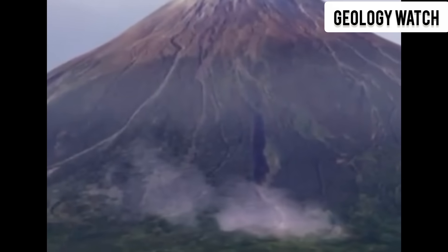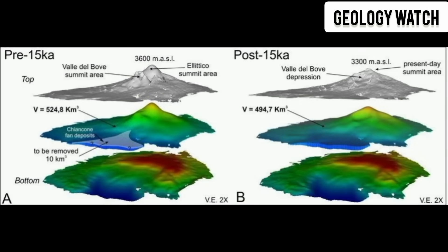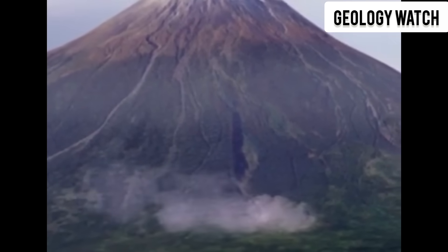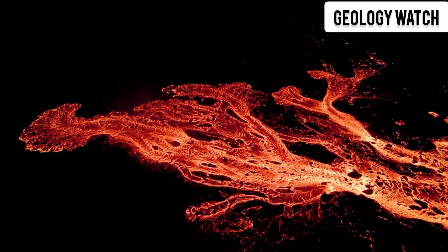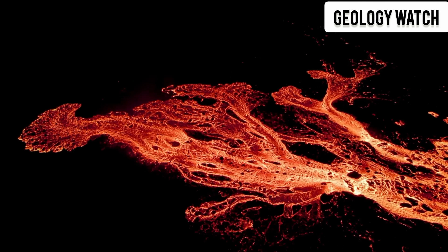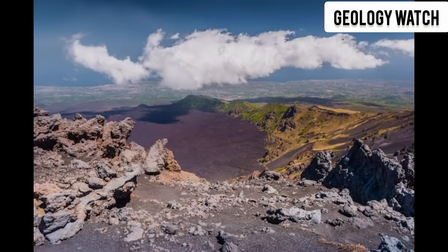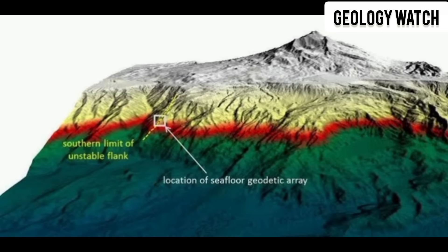The entire southeastern flank of Etna — a massive block of rock weighing billions of tons — is sliding downhill, inching toward the sea. At first, they thought the movement came from magma rising beneath the mountain, pushing it outward. But deeper studies revealed a different truth: the mountain is collapsing under its own weight. Gravity is pulling it down and outward. Not upward pressure, but downward failure. A slow-motion landslide on a scale almost unimaginable.